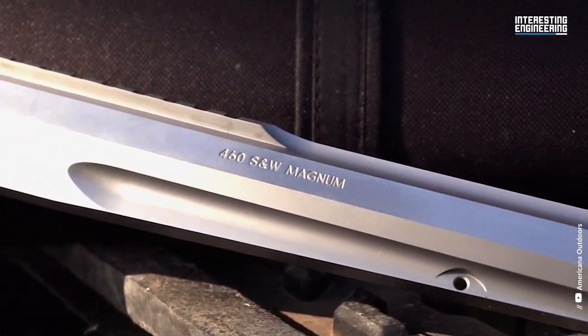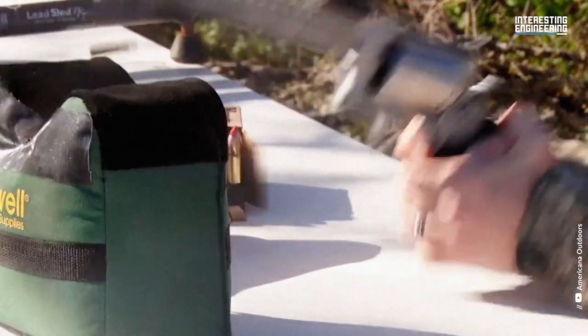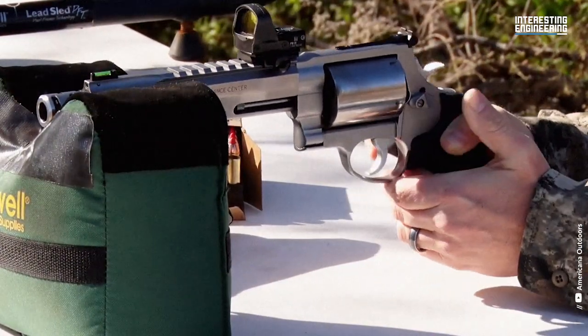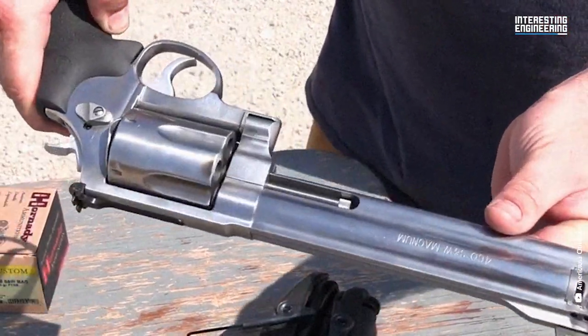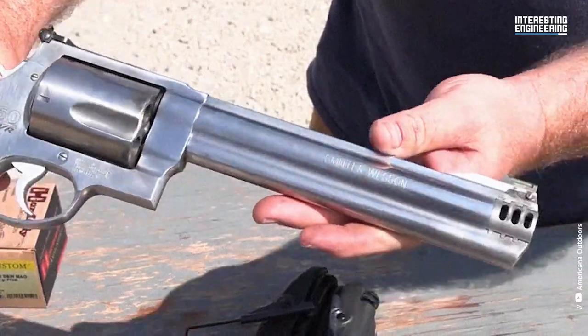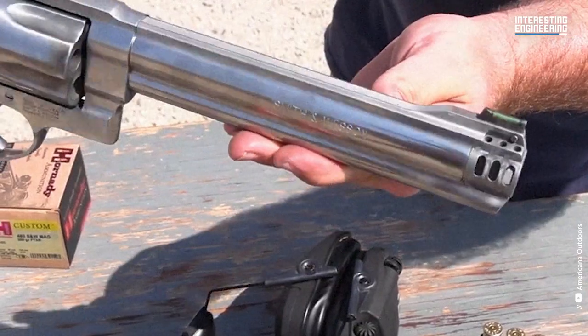This is a really big gun — it weighs 72 ounces and has a barrel length of 8.38 inches. The barrel alone is larger than some guns. The revolver is built on the company's largest and strongest frame, known as the X-Frame, and represents a joint effort among Smith & Wesson, Hornady, and Corbon.